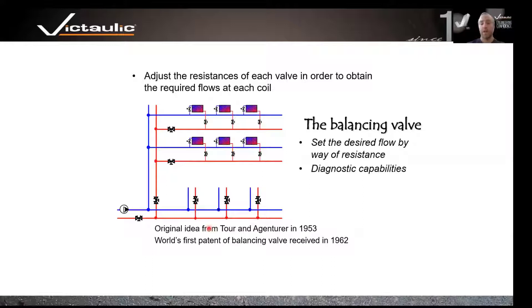The original idea for balancing valves came about in 1953 with Torrin or Genter, which eventually became TA balancing valves, patented in 1962. It did two things: you're able to set desired flow by adding resistance into the system by closing the valve, and it provided diagnostic capabilities for understanding how much pressure is available at each part of the building.